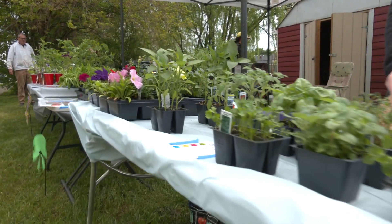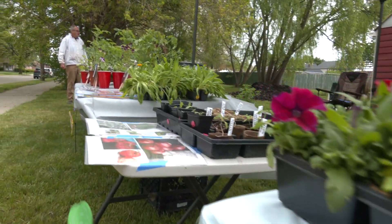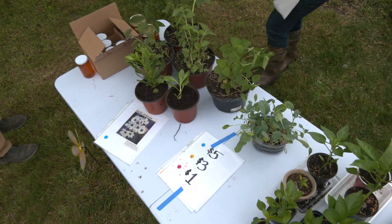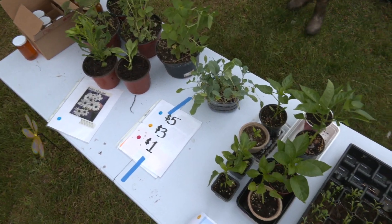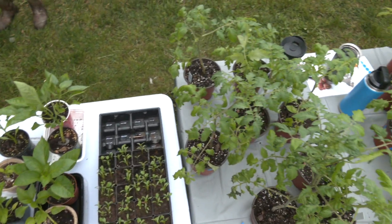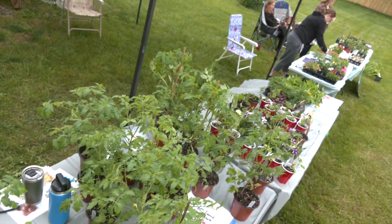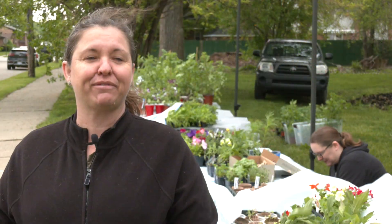Today you are at Merrill Street Community Garden, across the street from the Hazel Park School District Office. It is our fourth annual flower and plant sale. We have the Merrill Street Community Garden and the Hazel Park Flower Club both raising money for their organizations. The Flower Club plants the pots around the city, and the Merrill Street Community Garden manages the community garden here for renters.